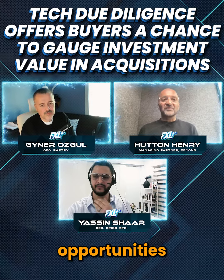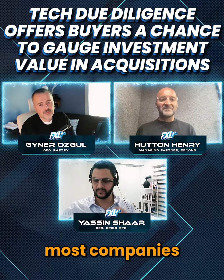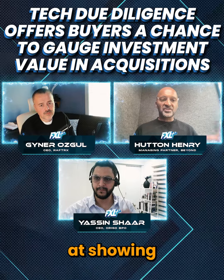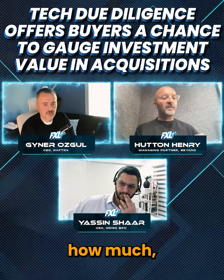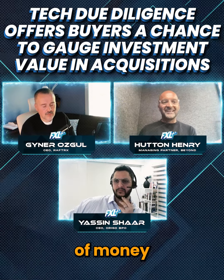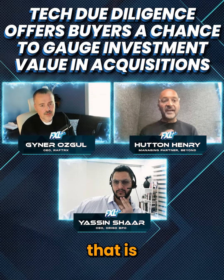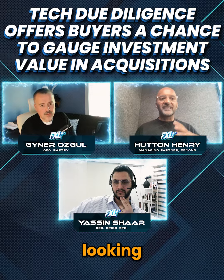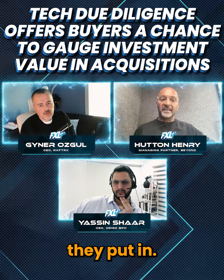One of the best opportunities there is that most companies, definitely services companies, are really poor at showing how much value attribution. So they spent this amount of money to create this extra value, and that is definitely the buyer's opportunity. So it's really worth looking at some of the expenditure they put in.